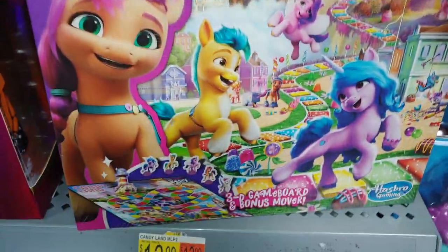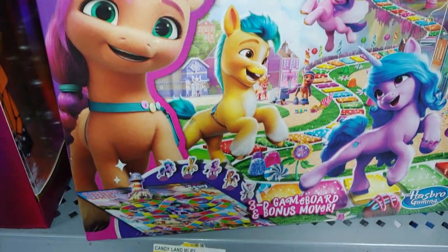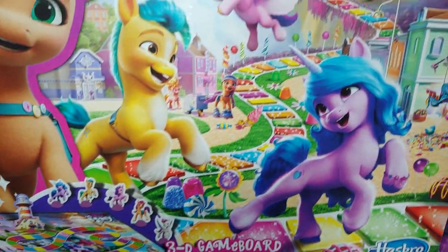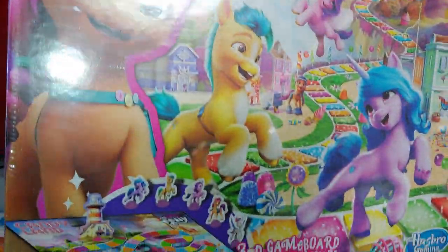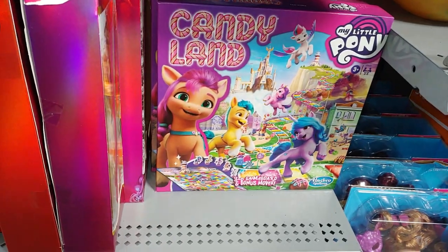There's candy — the new My Little Pony ones. These are $13.99.